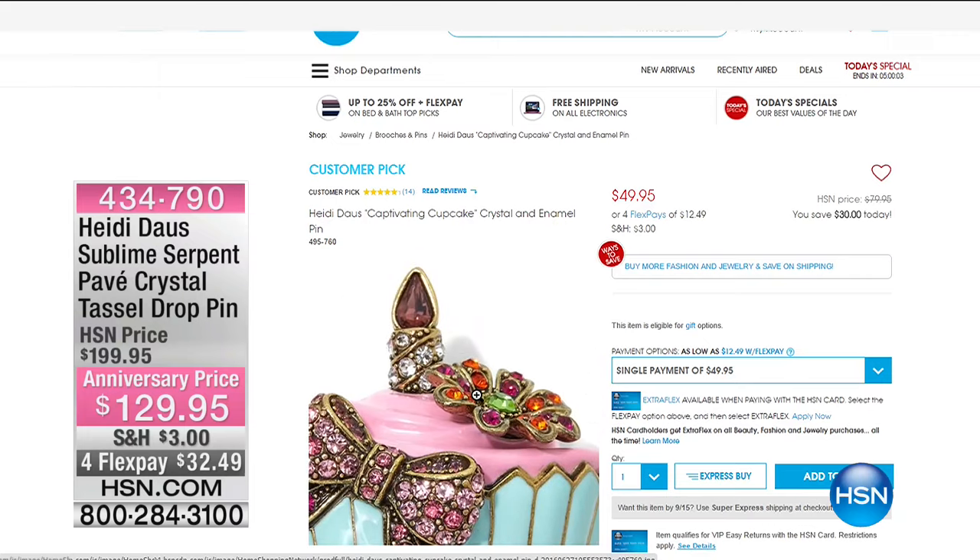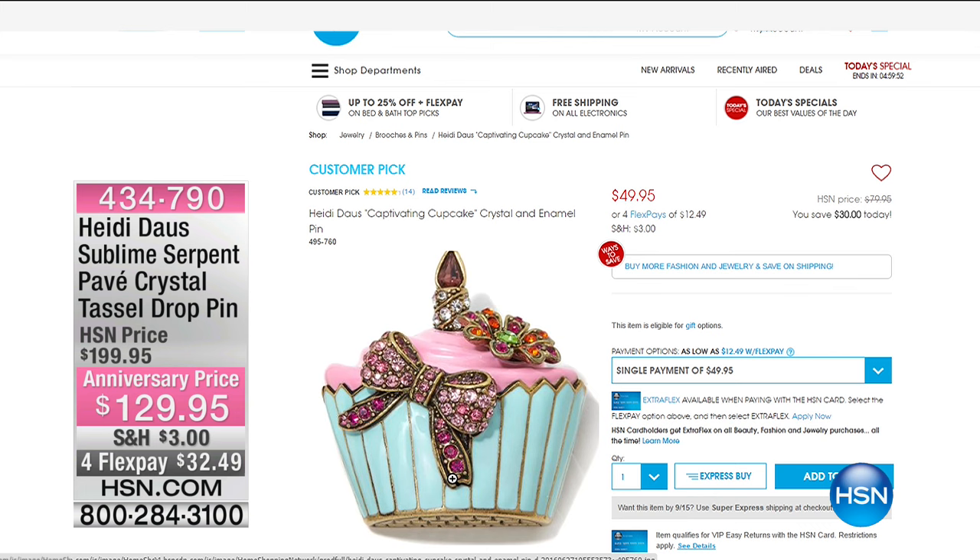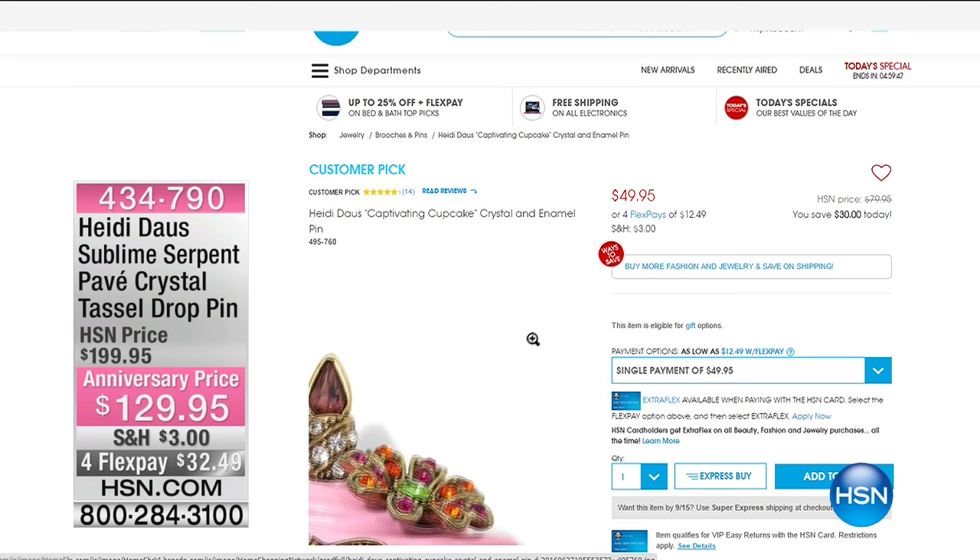It's $49 for the anniversary. Oh my goodness, and it is precious. Those colors are so adorable. Aren't they cute? And who doesn't love a cupcake? Break them out right away for the celebration. We need some cupcakes here for the anniversary, right? Yes, indeed.